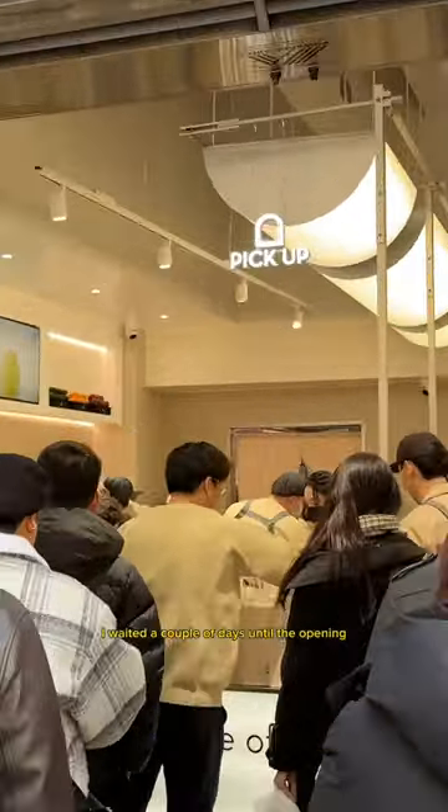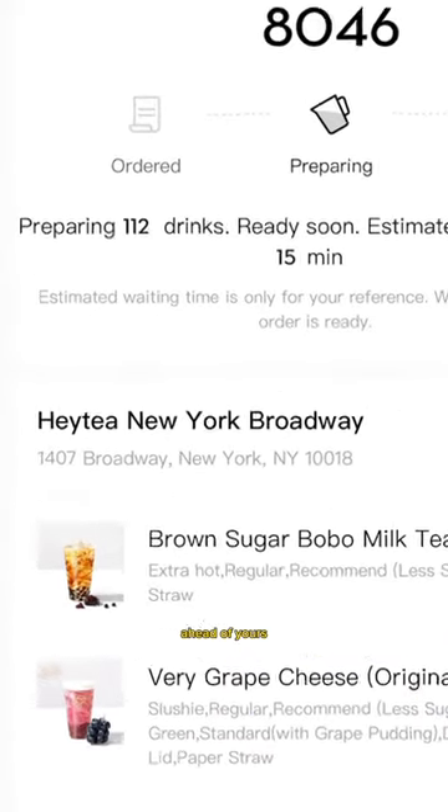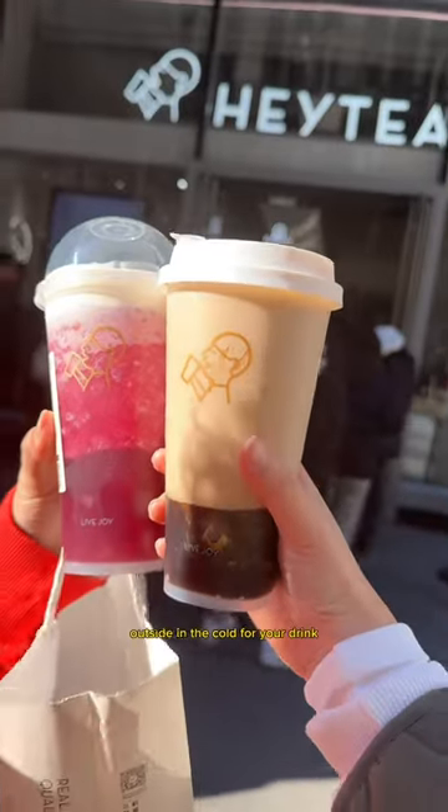I waited a couple of days until the opening hype died down because even though they've been open for a few weeks now, there's almost always a line. Luckily, I was able to place my order on their app, which shows you exactly how many drinks are being made ahead of yours so you don't have to wait outside in the cold for your drink.